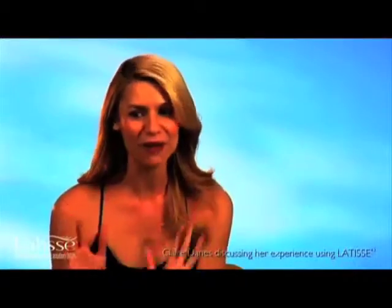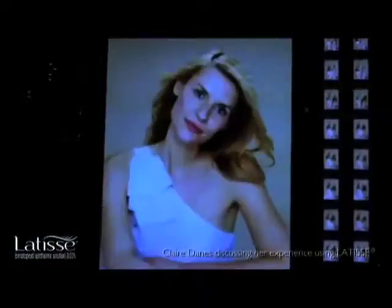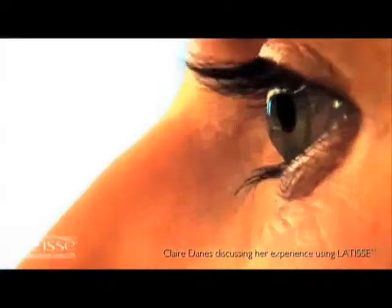I am definitely more lash-centric now. It's true — I have been looking at people's lashes much more than I ever have in the past. I can actually feel my lashes on my lid, which is kind of a new sensation. People are starting to see it and appreciate it, it's been exciting. The length has been the most obvious change, and actually they're a little bit darker and a little bit thicker.